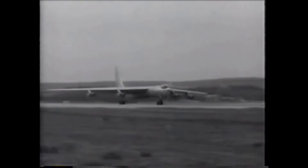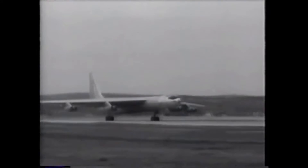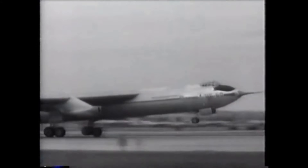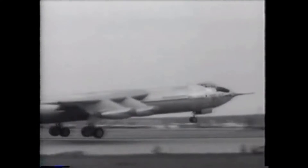The YB-60: Convair's response to the need for an all-jet bomber, a child of the B-36 Peacemaker, and the brother of the B-52 Stratofortress.